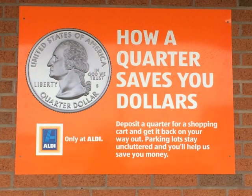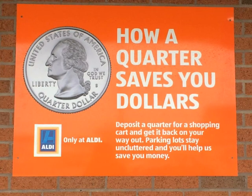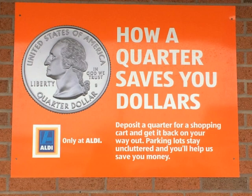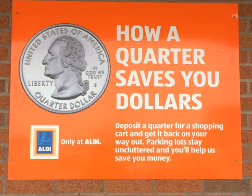The first image was taken at Aldi on the west side of Bloomington. I chose this picture because I thought it represented the community of people that come here. The people who had been here before simply ignored the sign, but others took the time to read it. They used the sign to figure out how to get a cart, because they are locked until you insert a quarter.